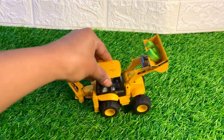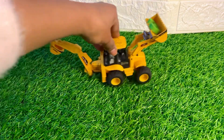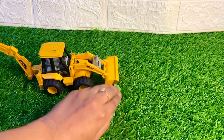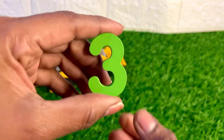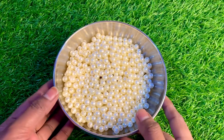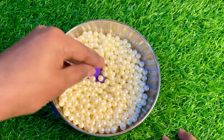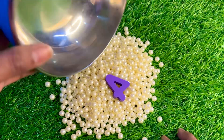A yellow color crane machine is coming and carrying a number. Let's see which number it's scanning. Oh nice, here we got number three! Can you say three? Wow, great! Place number three right here. Oh wow, we have a white color tiny ball. Let's find our next number here.